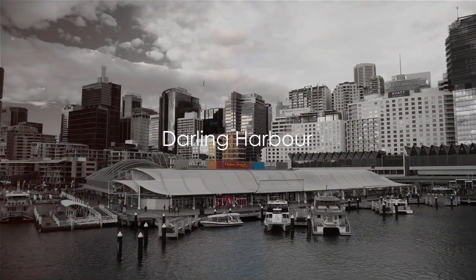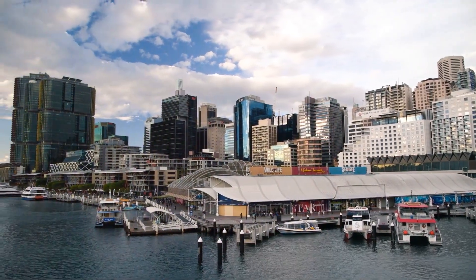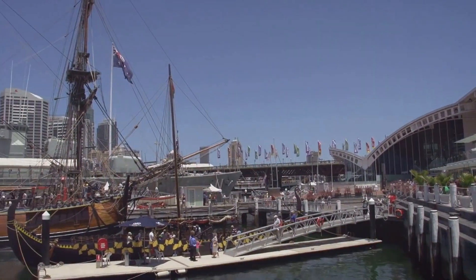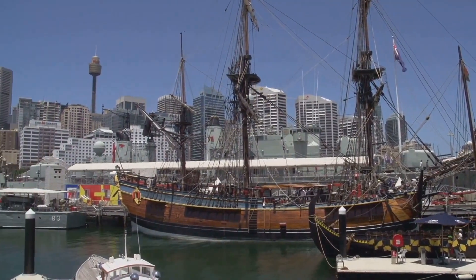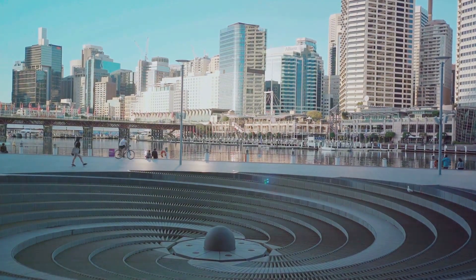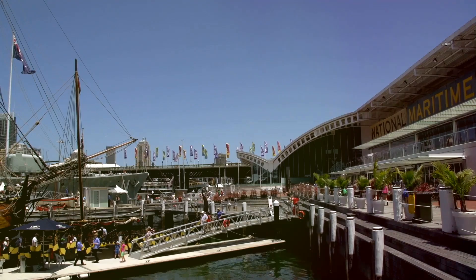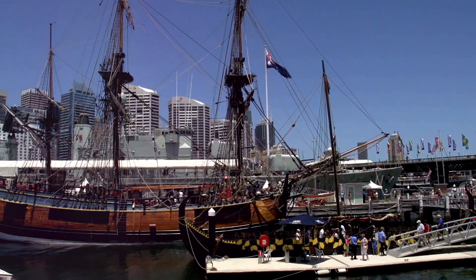Next, we head to Darling Harbour, a vibrant waterfront precinct that's always humming with activity. This place, known for its picturesque charm, is a magnet for locals and tourists alike — lively, colorful, and brimming with a unique blend of modernity and heritage charm. It's not just a harbour, it's an experience that caters to every predilection and pursuit. You can spend an entire day shopping at the chic boutiques or dining at the fine restaurants that offer a delectable variety of cuisines, or perhaps getting lost in the Sea Life Sydney Aquarium, an underwater journey of discovery filled with mesmerizing marine life.